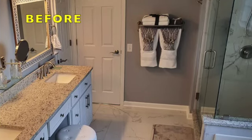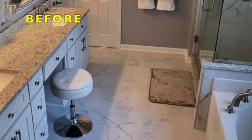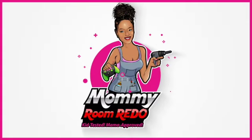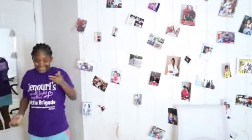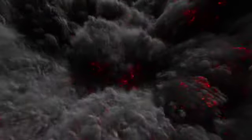If you want to know how my glamorous master bathroom went from this to this, stay tuned. Hey good people, welcome to Mommy Room Redo, a show created to help you moms design homes that you'll love and your kids will enjoy. In this episode, I'm going to be talking about the destruction of my master bathroom.